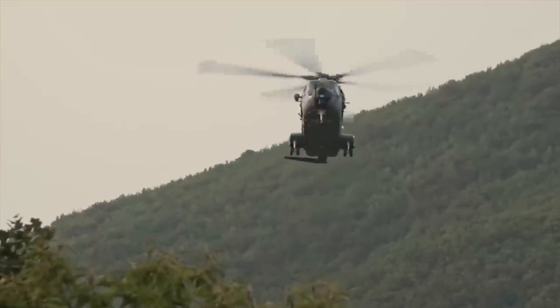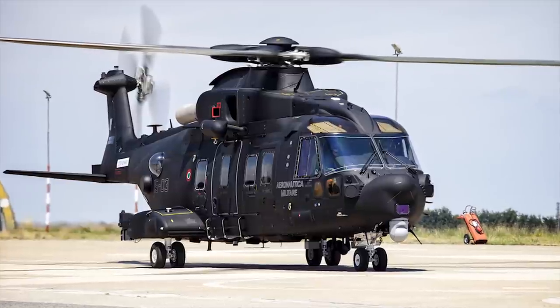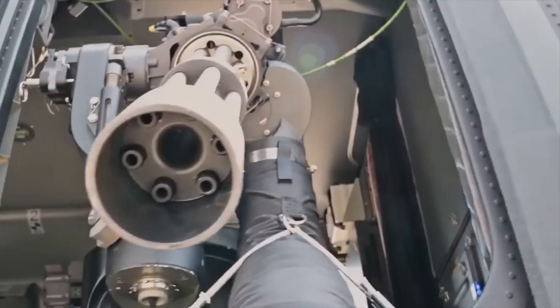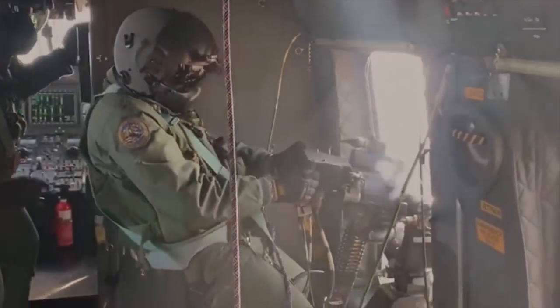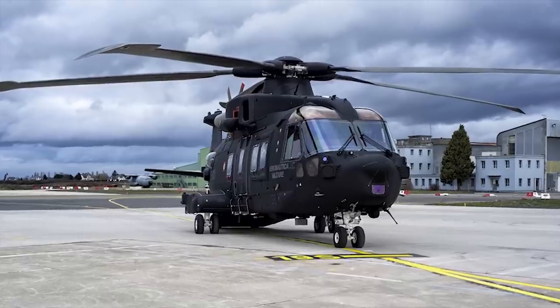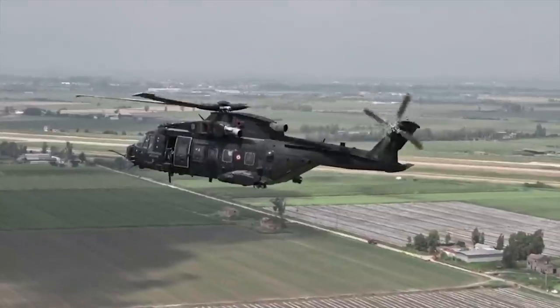Additional search and rescue equipment includes a dual rescue hoist, C-tray controller, fast roping, rappelling, and stretcher racks. The HH-101A Caesar helicopter is fitted with three M134 7.62mm pintle-mounted Gatling-type machine guns on both sides as well as on the rear ramp. An integrated electronic warfare system is installed to provide self-protection against radar, laser, and infrared threats, and also protects machine gun operators and critical systems from ballistic threats.